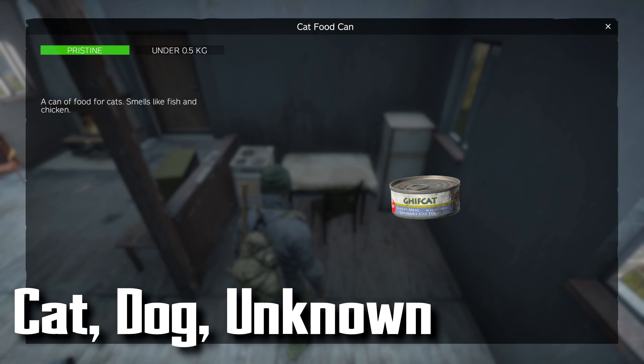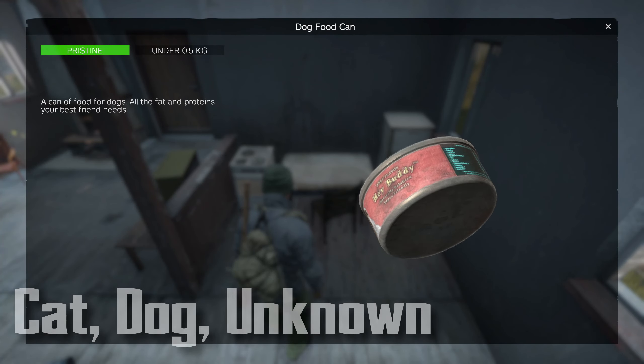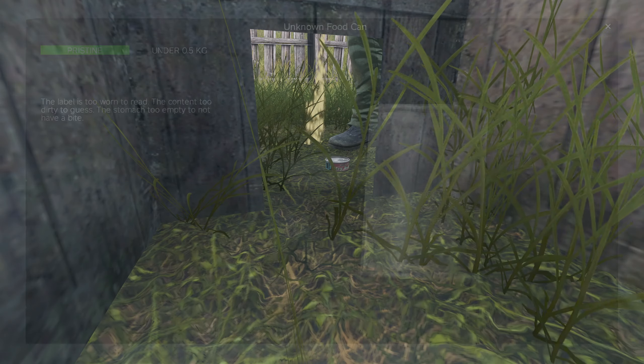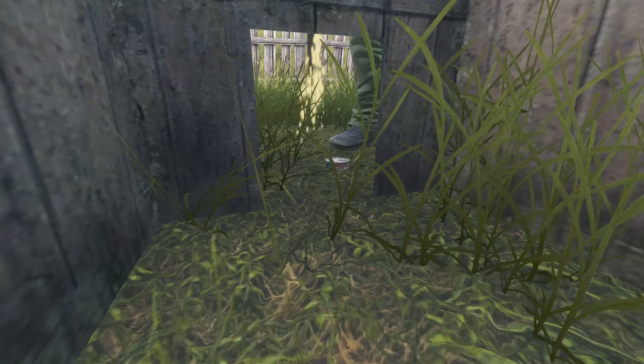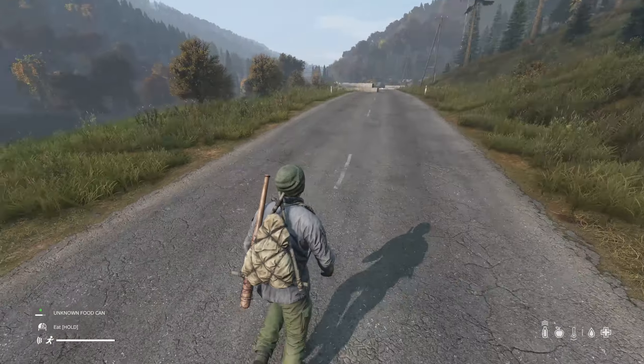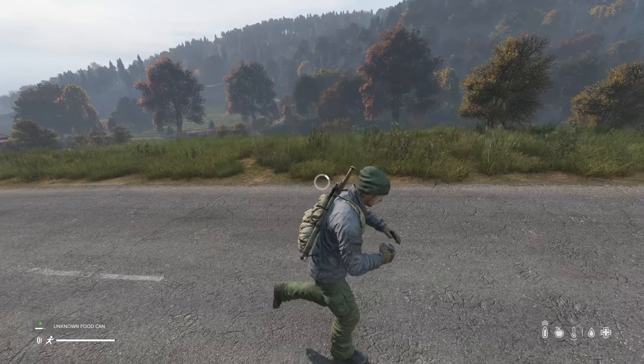Be careful when eating cat food, dog food, and unknown cans of food. Eating them too quickly will make you sick and vomit, which will make you even more hungry. To safely eat them, eat slowly with just a couple of bites of food at a time.